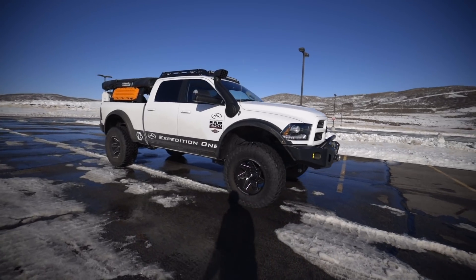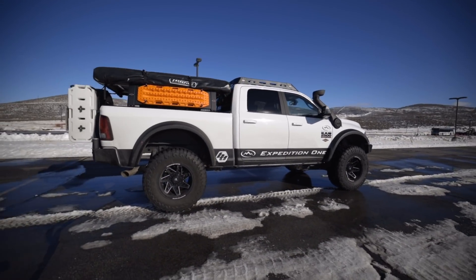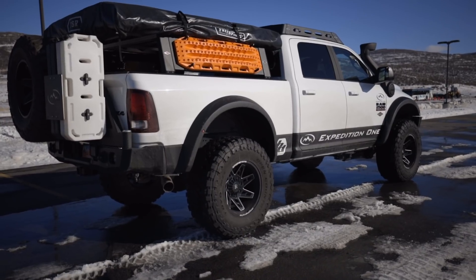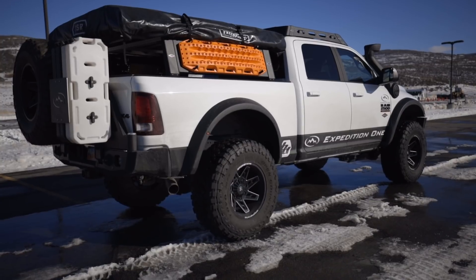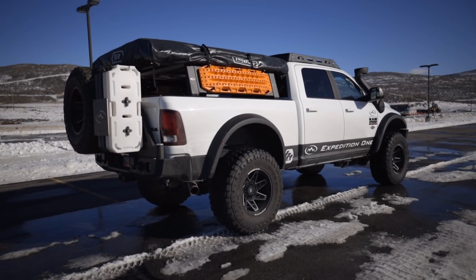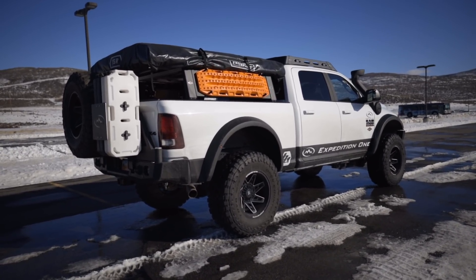So this is a 2017 Ram 2500. It's got the Cummins 6.7 liter diesel. It does not have the AISIN transmission — the one that everybody says is the better one that only comes in the 3500 and up. It's not available in this one. This particular truck was the Laramie, so it's fully decked out with all the bells and whistles. Probably the only thing it doesn't have that I wish it had was radar cruise control — I'm not even sure that was available in 2017.